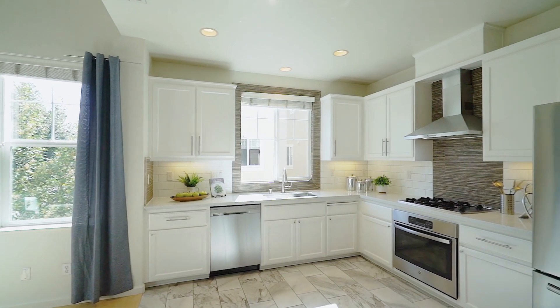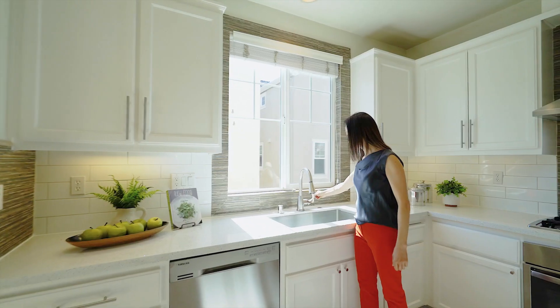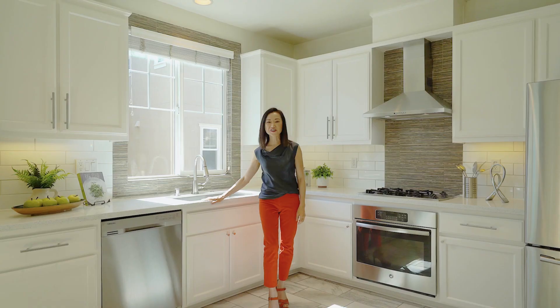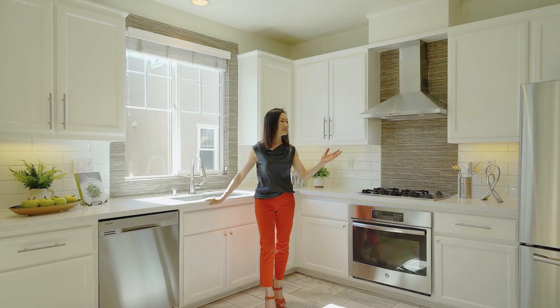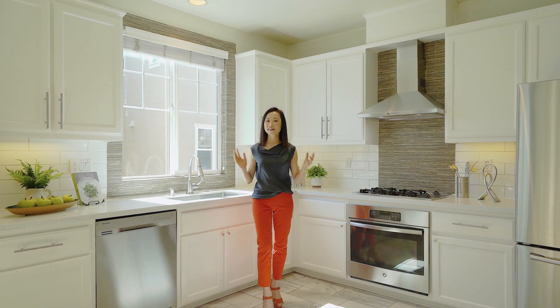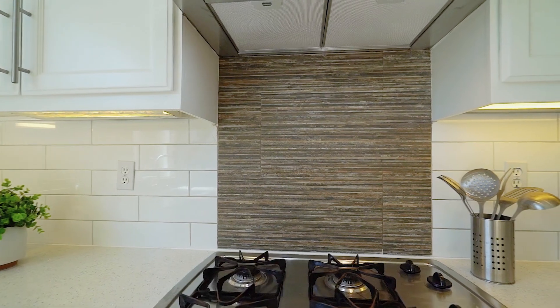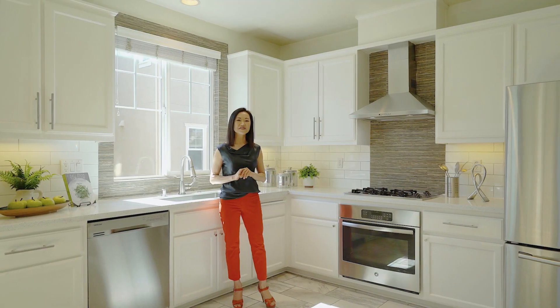Everybody loves a big kitchen, and you got this one. This beautiful kitchen is recently upgraded with quartz countertops, stainless steel appliances, and white cabinets. I love the mosaic accents and the beautiful tile floor.